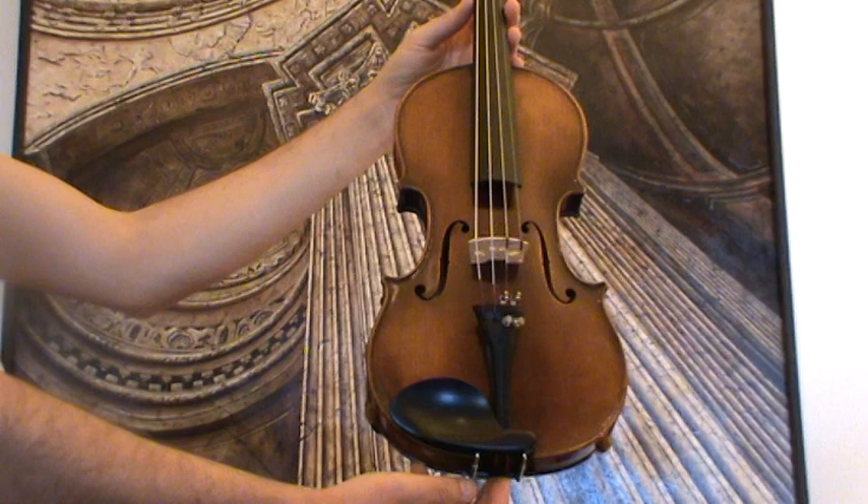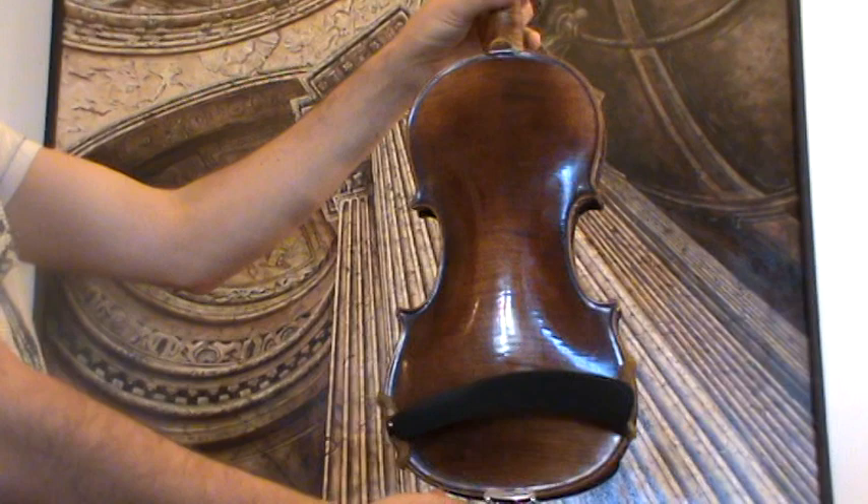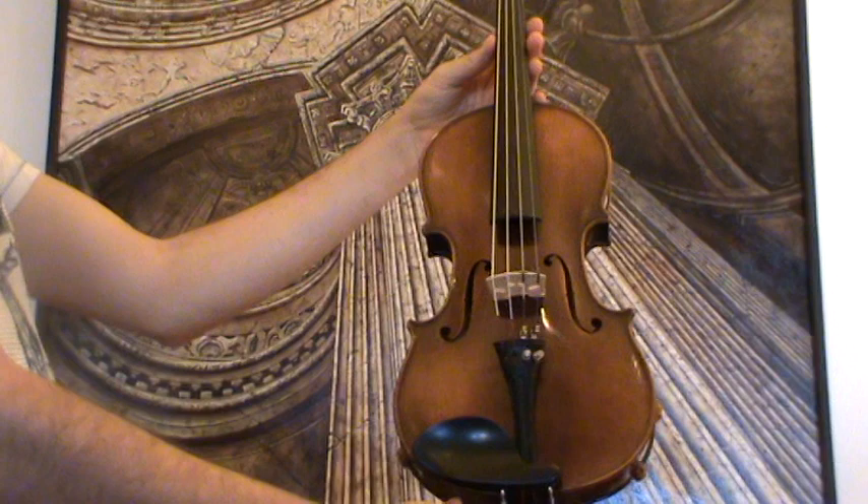Beautiful German violin by Anton Hüller, presumably around 1920s to 1930s. The violin shows a nicely flamed two-piece maple back, nicely flamed ribs and neck from the same wood, and a medium to fine-grained spruce front.